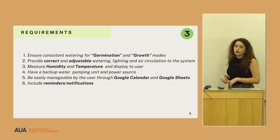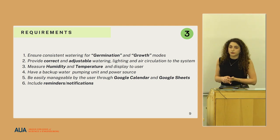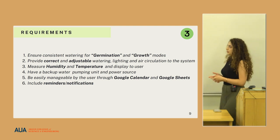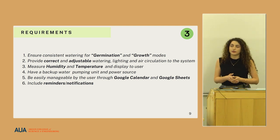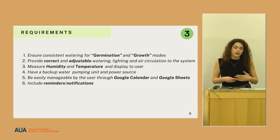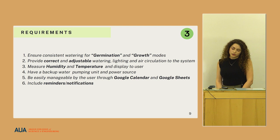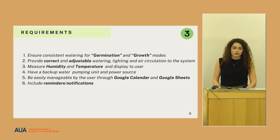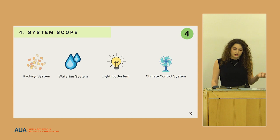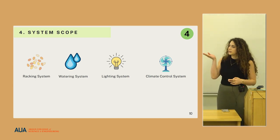The system also needed a backup water pumping and power source in case of emergencies so we don't lose the crop. Additionally, it needed to be easily manageable through Google Calendar and Google Sheets so the presence of the grower in the building is not required. It also needed to include reminders and notifications to ensure plants are harvested at the correct time.